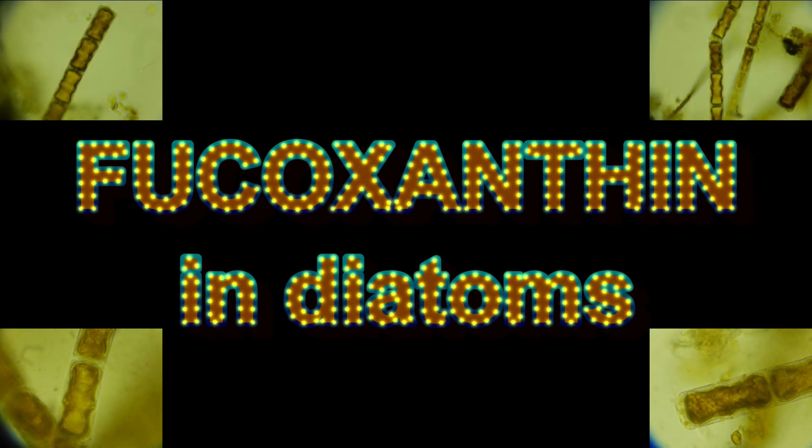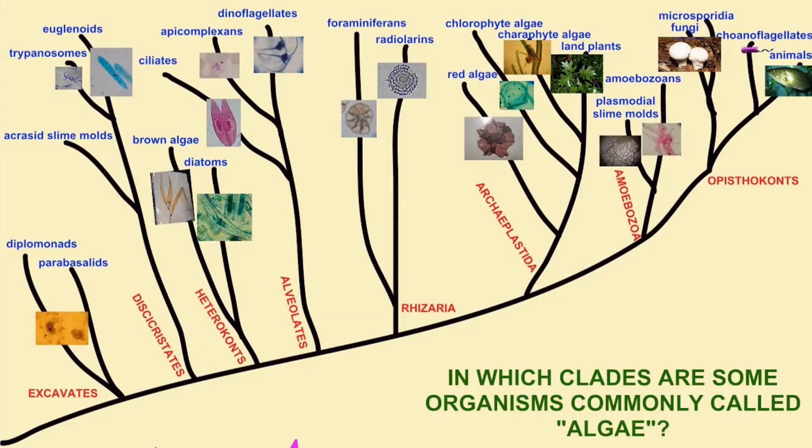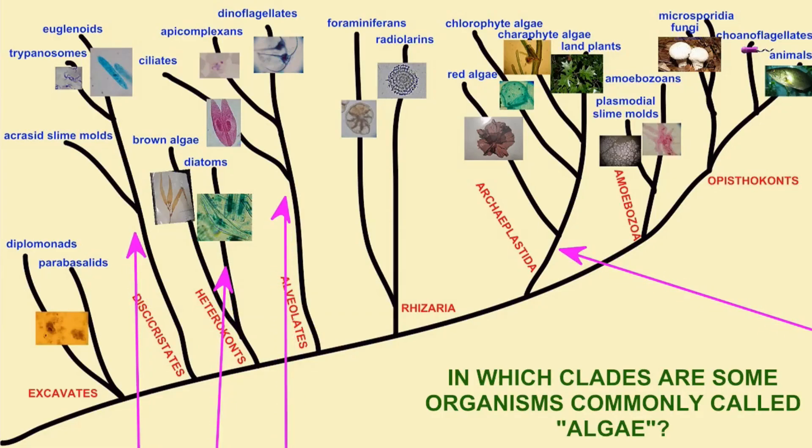There are a number of eukaryotic protist groups which are often called algae. This is not a good biological term, however, since these diverse groups are not closely related to each other.